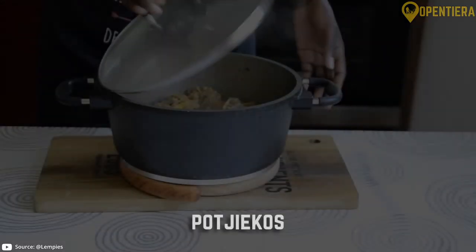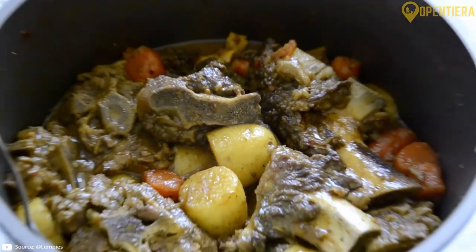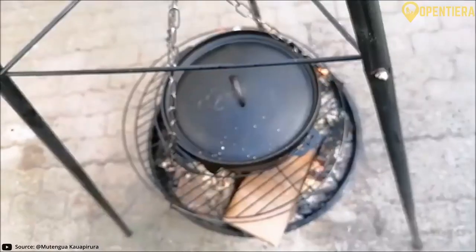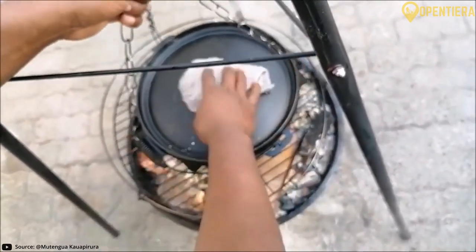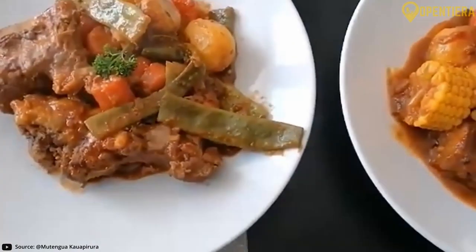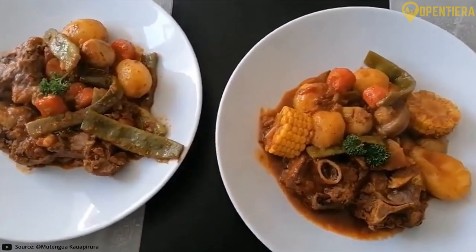A hearty stew contains meat and vegetables like onions, tomatoes, potatoes and pumpkin. Slow cooked in a pot over coals, the stew takes on wonderful smoky flavors. Pochecos is a popular dish across southern Africa, including Namibia.